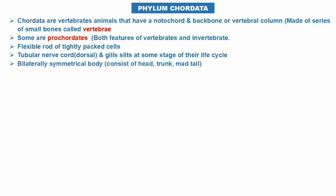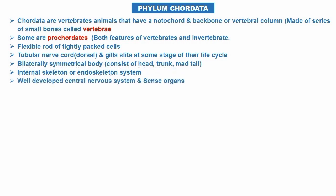Protochordates have features of both invertebrates and vertebrates: a flexible rod of tightly packaged cells, a tubular nerve cord that is dorsal, and gill slits at some stage of their life cycle.